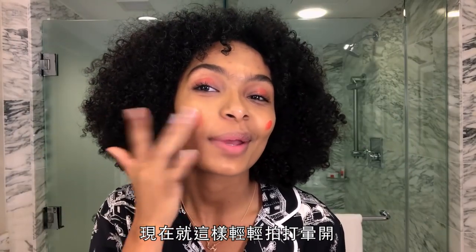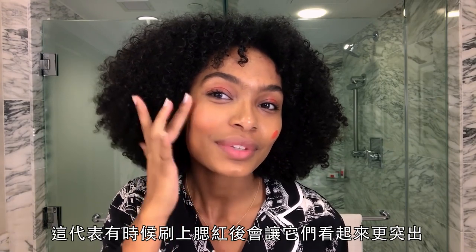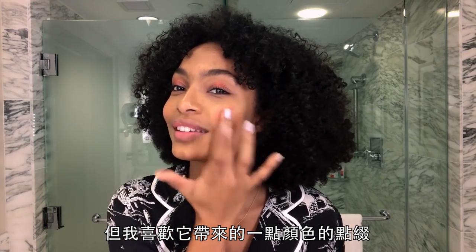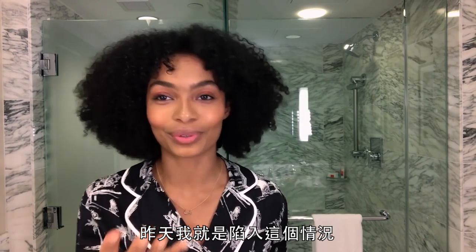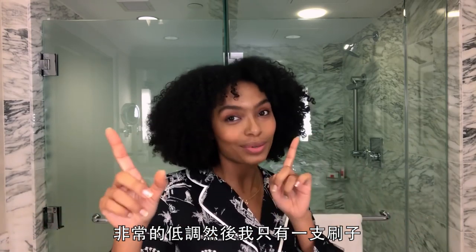Just pat pat pat pat and then we'll blend this down. I have pretty prominent cheekbones, which means sometimes blush makes them look even more pointed. But I really just like the touch of color it gives. I'm running out of fingers to use — I normally forget most of my brushes. Literally yesterday I had an event and I had a total of one brush.